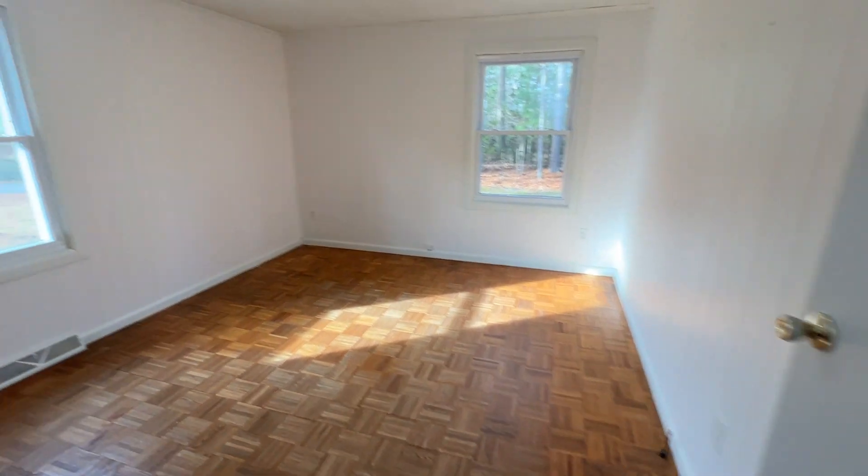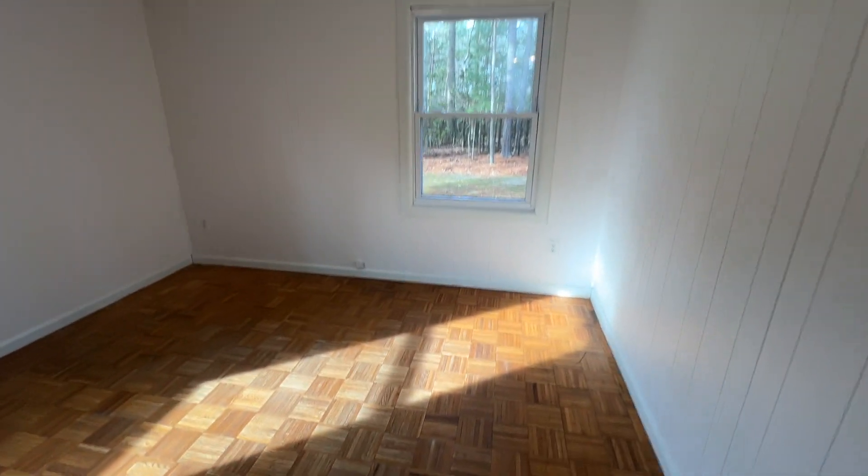And lastly, your third bedroom. Again, closet space.